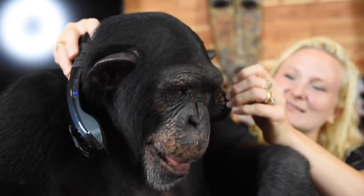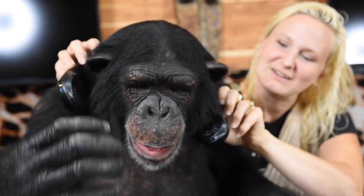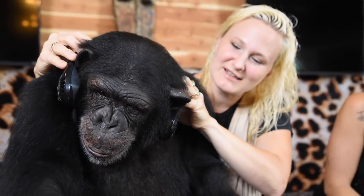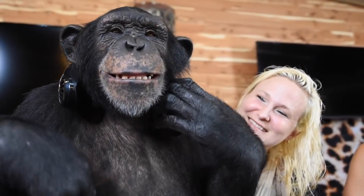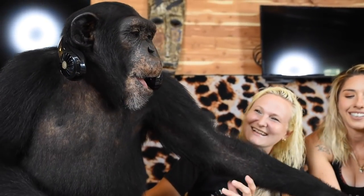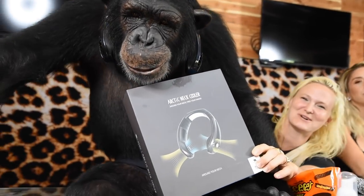Volley loves all kinds of electronics. If you turn it this way it blows on his face, and if you turn it this way it blows on his neck — he thinks it's funny! I just love this Arctic neck cooler.